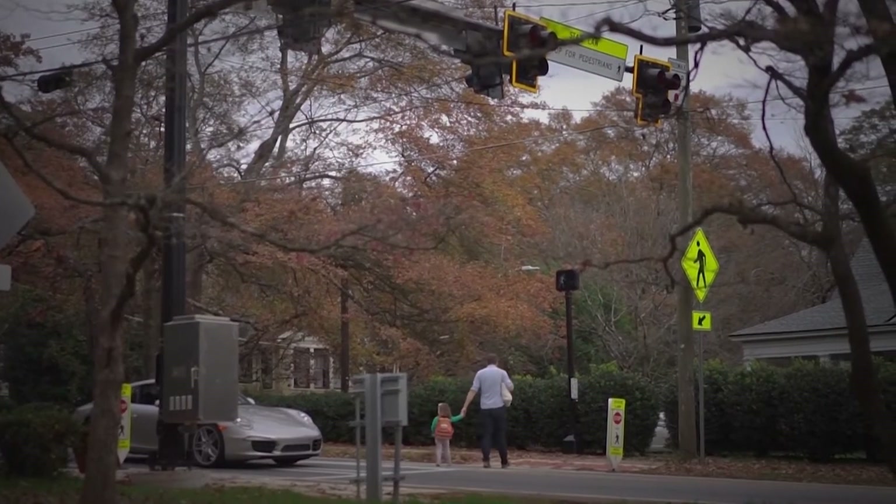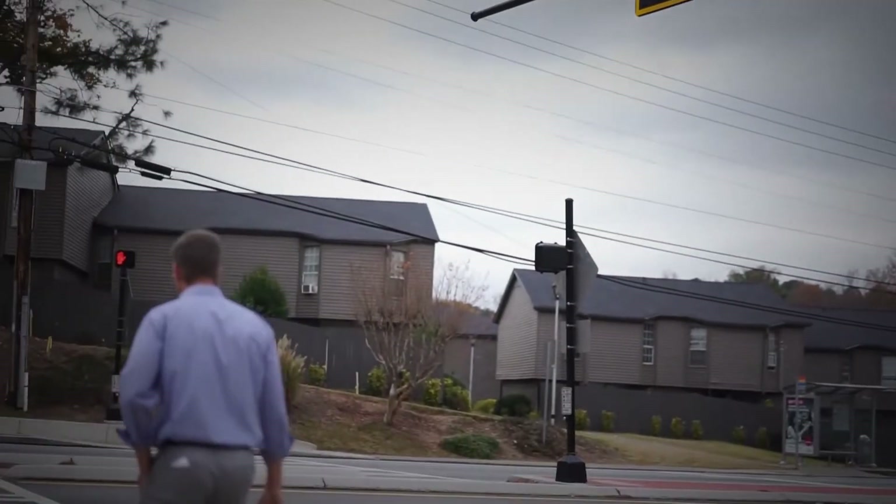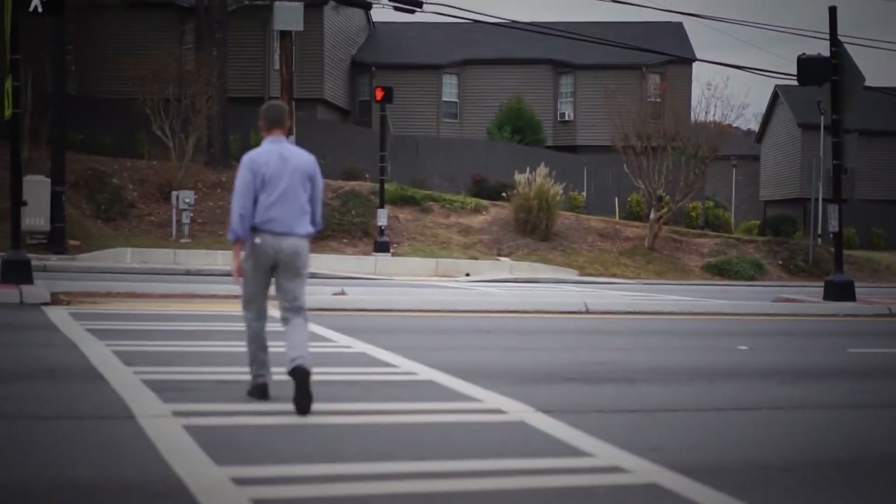Popular locations are school crossings, parks, senior centers, and other pedestrian crossings on multi-lane streets. They're especially important where you have older people, people with disabilities, and children, who are not going to be able to dash across the road and really need drivers to come to a full stop.